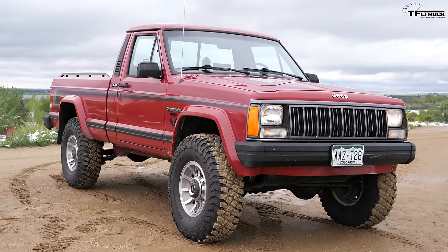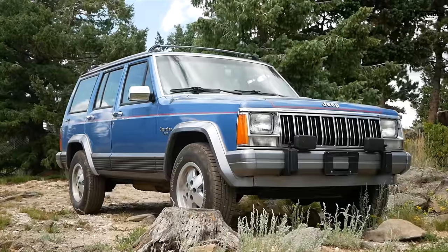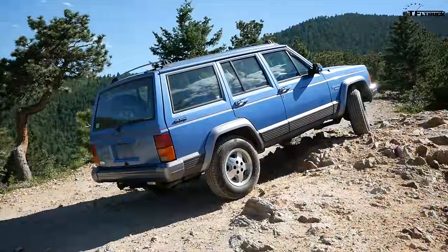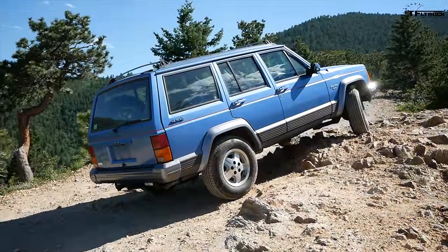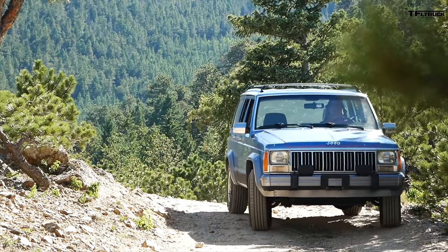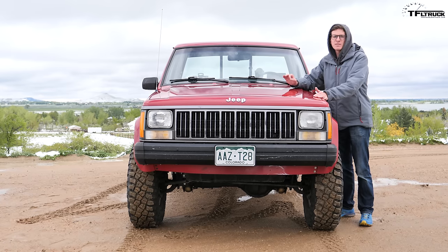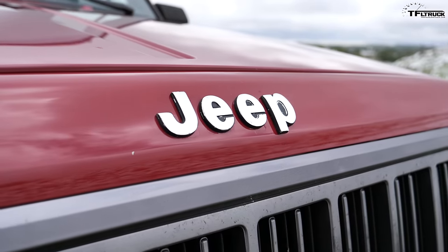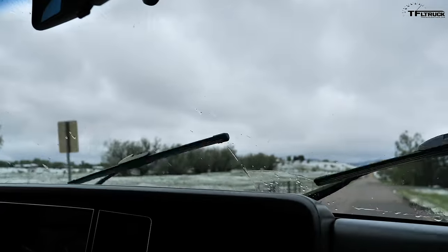From here forward, this Jeep is basically identical to the Cherokee — a little sister to the Comanche, if you will. The Cherokee was unibody, a great little Jeep — comfortable, somewhat fuel efficient, pretty good off-road, and really great as an everyday driver. Jeep took the best parts of the Cherokee — the comfort and refinement — and added a lot of usability out back.